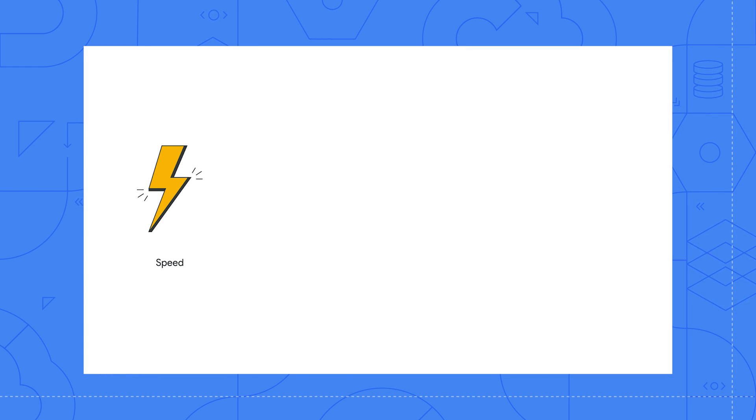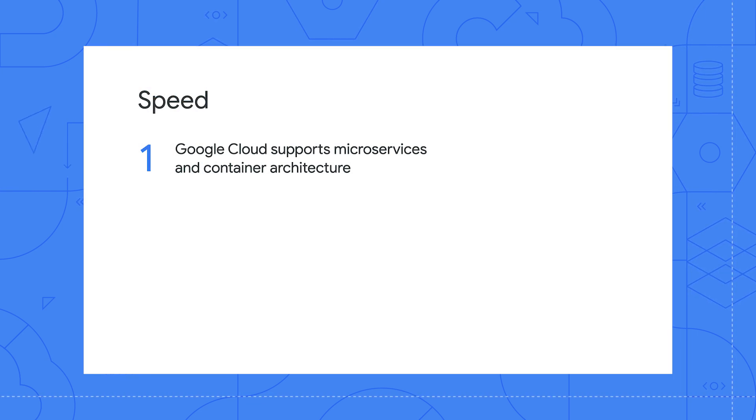Let's start with the first pillar: speed. The ability to go from code to production quickly is critical to startup growth. I'm Anthony Bouchon, a developer advocate here at Google Cloud. One of the ways startups build faster is with microservices and container architecture.